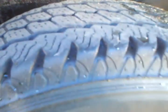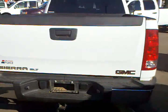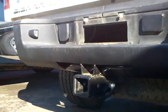Alright, let's see how this goes. This is under the bed. This tire could tread. The SLT. The hitch.